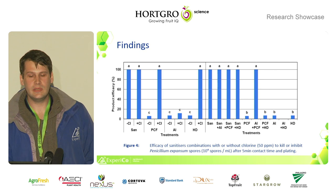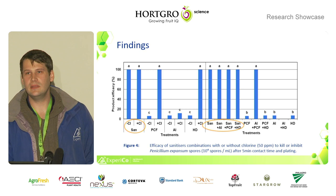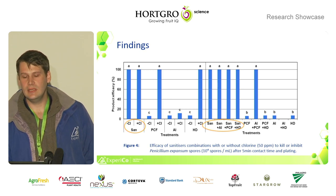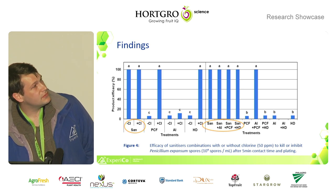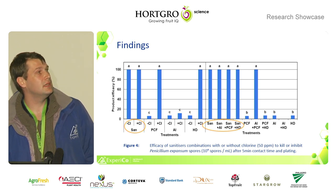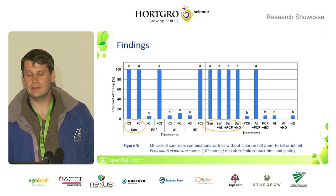Here we combine some of the products. The hypochlorous acid is so effective that everything showed 100% efficacy. We had one exception where AI and PCF showed a combined efficacy when used in combination. But still, a lot of focus is falling on the hypochlorous acid.